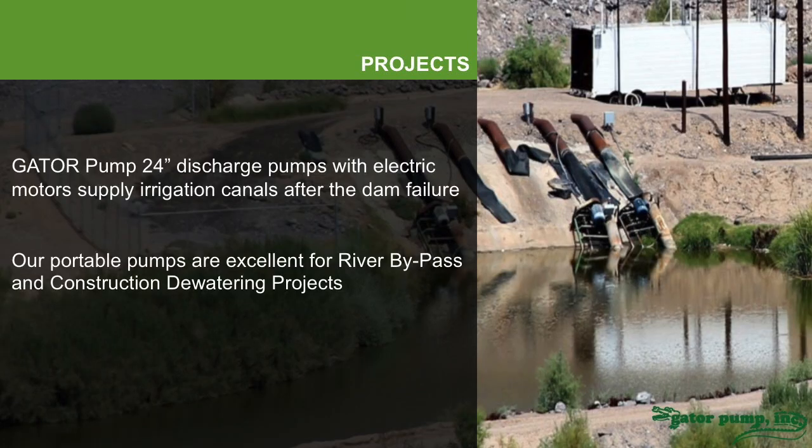We were called in. We brought in several of our large 24-inch pumps, put them in with electric motors, and began to operate downstream from the dam to resupply the irrigation canal so that farmers had the water they needed to continue their operation.